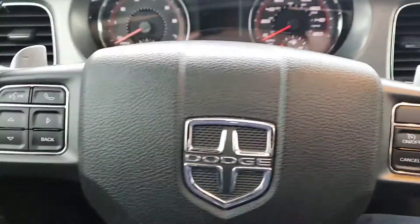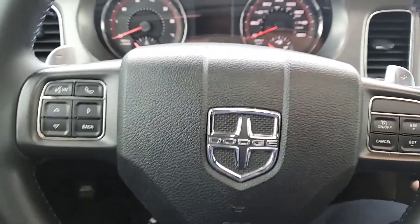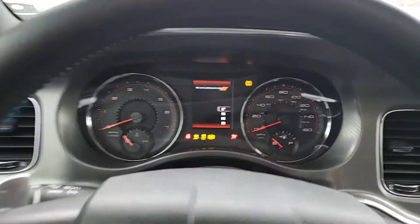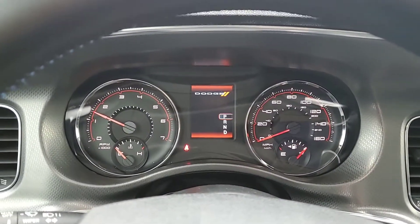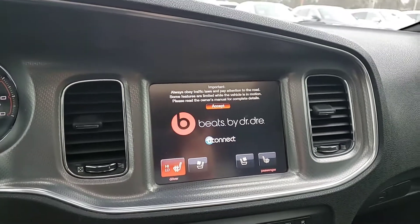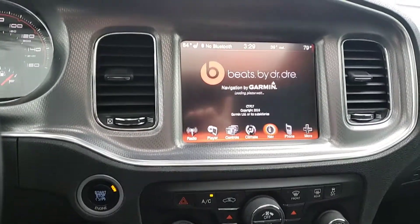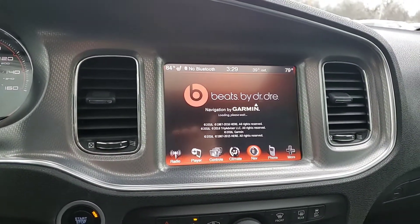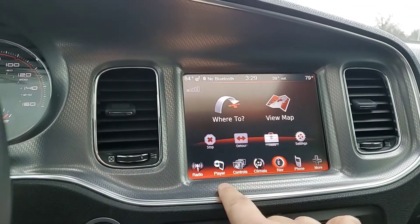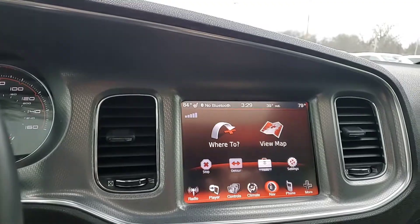Inside you've got your steering wheel controls. Dodge RT edition, of course. The Beats by Dr. Dre sound system, heated seats, great display, navigation, phone, all your controls, CD player, radio — everything right there for you.